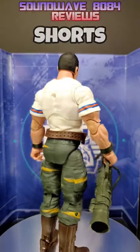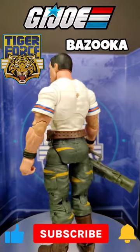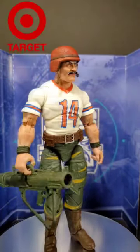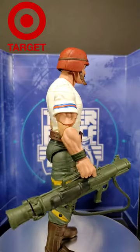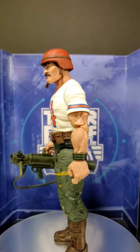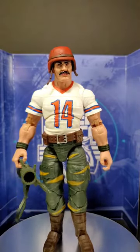Introducing Bazooka, part of the Tiger Force collection from G.I. Joe Classified Series. This figure is found exclusively at Target in the U.S.A. Bazooka has all the articulation you would expect out of the G.I. Joe Classified Series 6-inch.